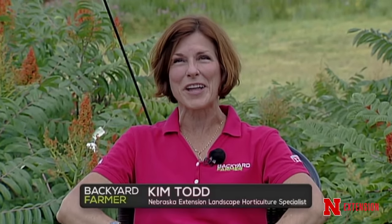Welcome to Backyard Farmer. I'm your host Kim Todd, and we are so glad you could join us down here at beautiful and extremely warm Union Plaza for Backyard Farmer.